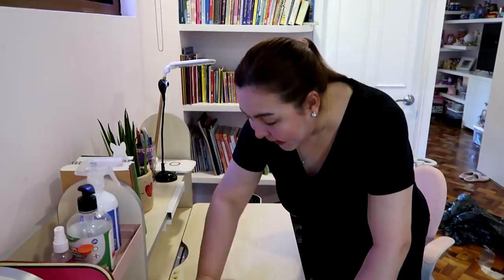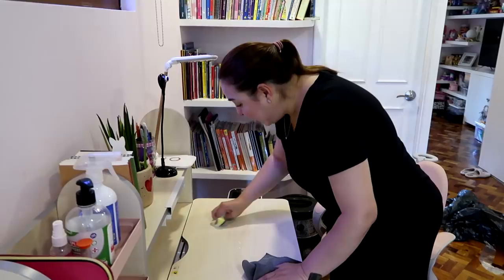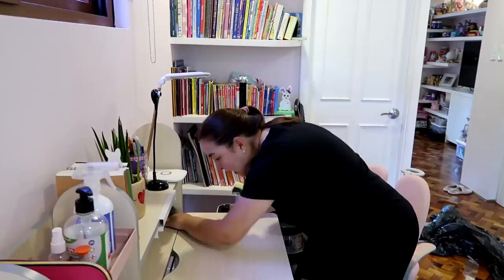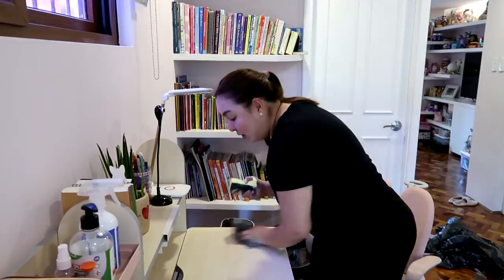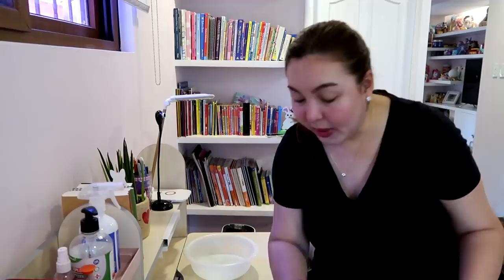Erich loves to create with her hands — she likes slime, clay, painting, and sketching. So we can't really avoid it because we want her to be creative and freely express herself through her art. I love doing this. So we're almost done with our desk.